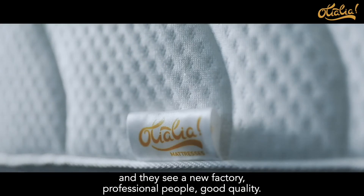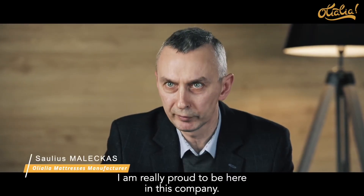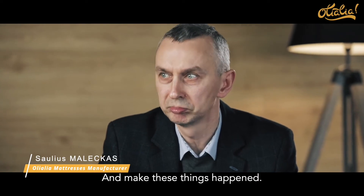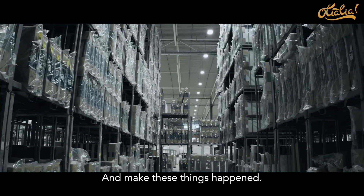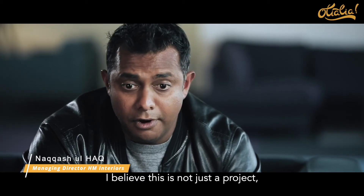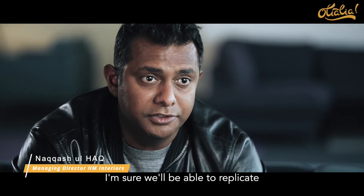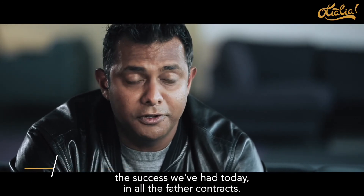professional people, good quality — I am really proud to be here in this company and to make these things happen. I believe this is not just a project, this is going to be a strategic partnership and I'm sure we'll be able to replicate the success that we've had today in all of our other contracts.